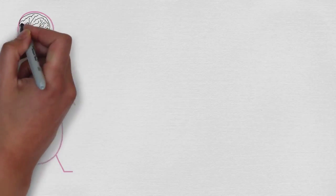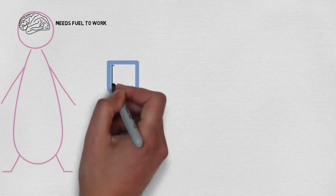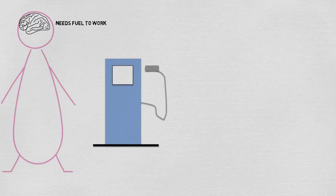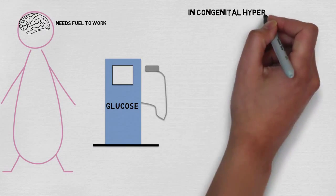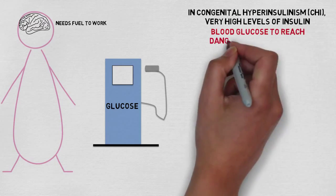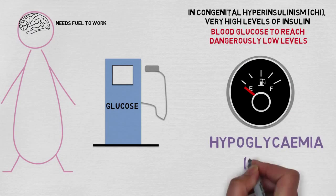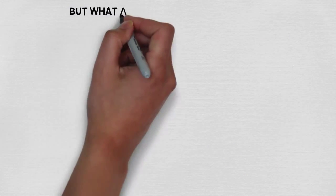Like the rest of our body, the brain is no exception and it needs fuel to work. This fuel is normally provided by an essential sugar called glucose, but as explained in the first video, in CHI, very high levels of insulin cause blood glucose to reach dangerously low levels. This is known as hypoglycemia, or hypo for short.